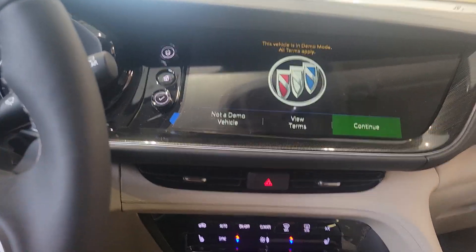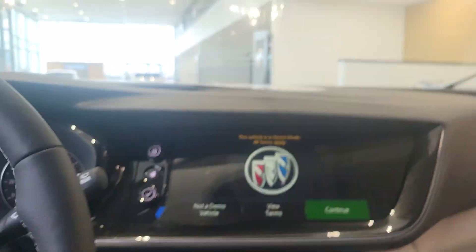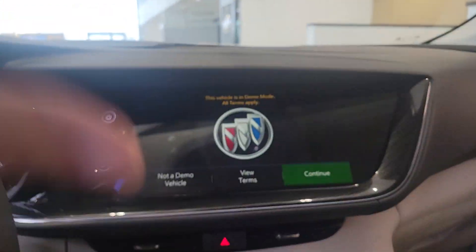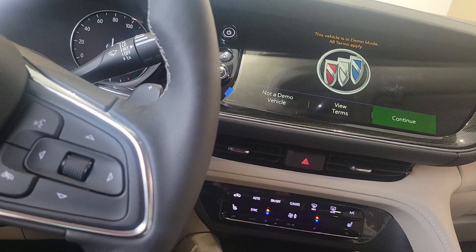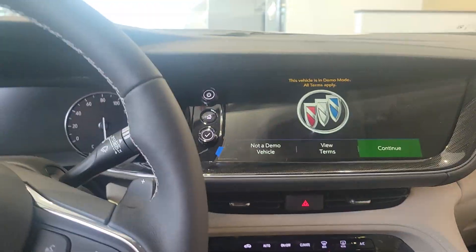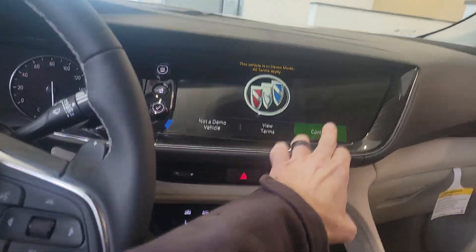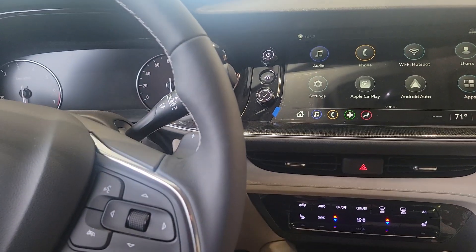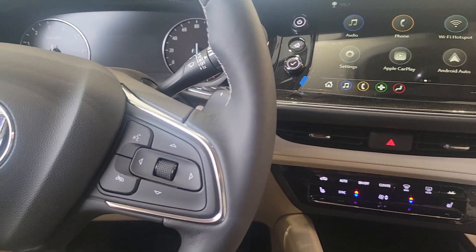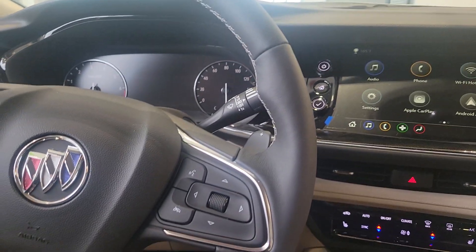One thing I like to show is the radio — it is driver-centric, so it is set up so the driver is the one this is catered to as far as looks and everything. Not saying the passenger does not matter, but that's kind of what it's saying. You have your links here: audio settings, phone, Apple CarPlay, Android Auto, and the Wi-Fi hotspot.